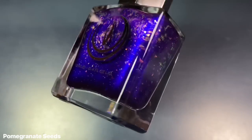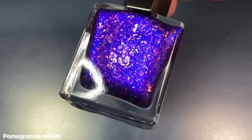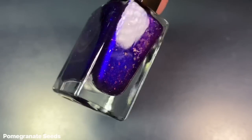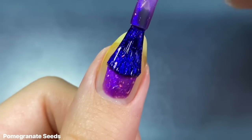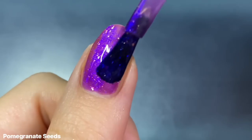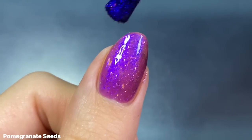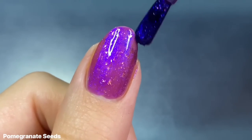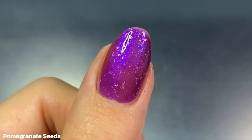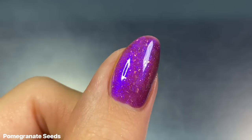The first shade is Pomegranate Seeds, described as a reddish purple lacquer filled with blue shimmer and color-shifting orange to pink iridescent flakies. This one is super glowy. In the bottle it almost gives an indigo look because of that strong blue shimmer, but once you apply it you really do get that reddish purple base color, so it's almost like a chameleon compared to what you see in the bottle, and it does build up really nicely.